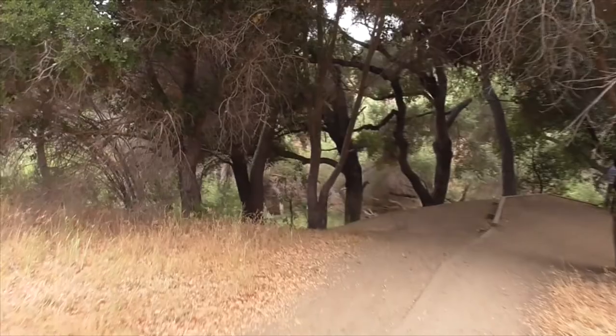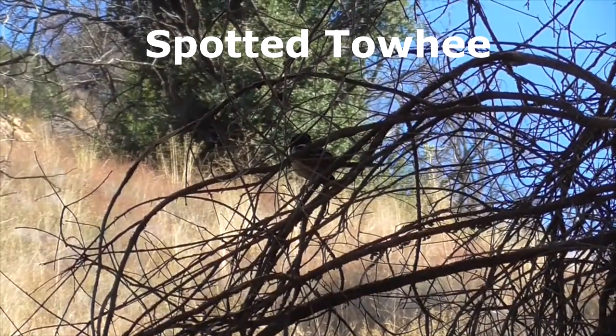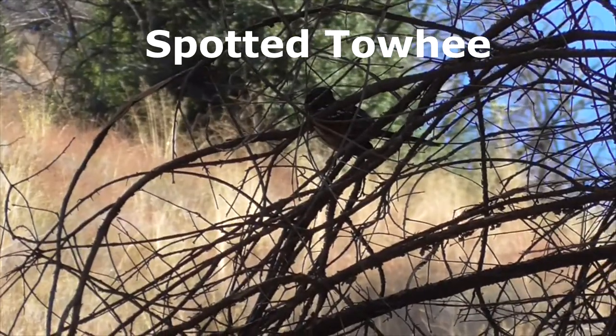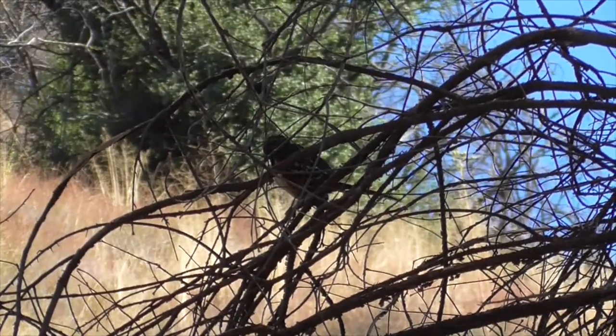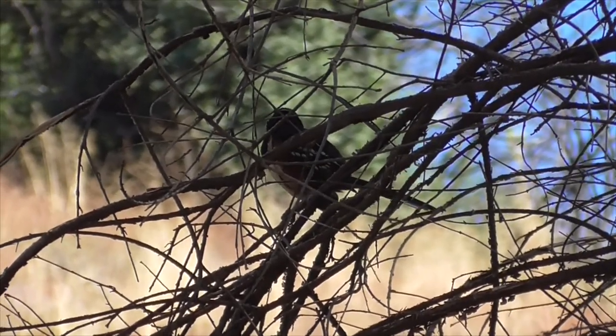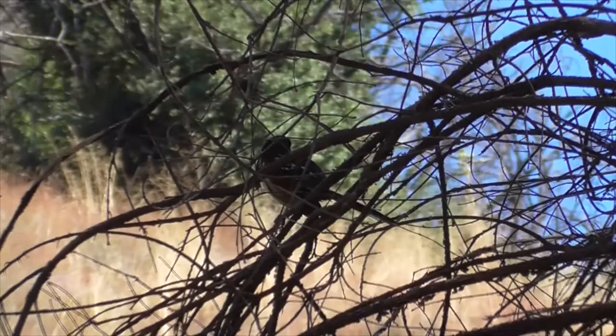A little sour. Here on the trail to Rock Pond we have a spotted towhee — formerly known as the rufous-sided towhee, but the scientists changed the name. The spotted towhee, right here; there's a bunch of them out here.